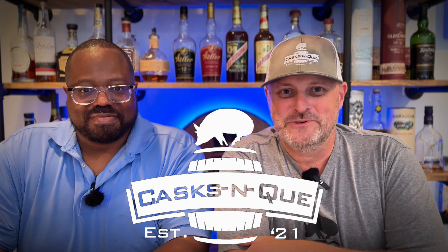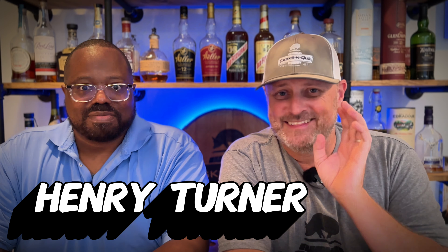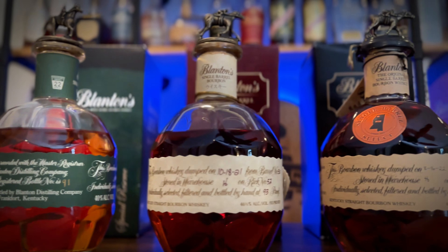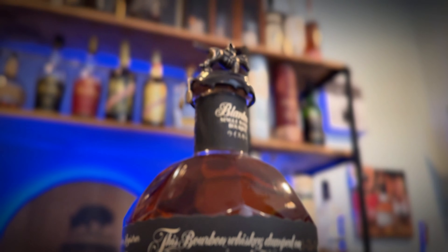Hey guys, thanks for stopping by Cask and Q, where Whiskey and Barbecue meet. I'm your host Justin Lloyd, and I have with me my good friend Henry Turner. Hello! This is the second episode of our Blanton's series. Today we have Blanton's Takara Black.